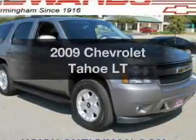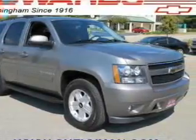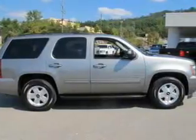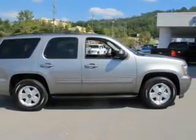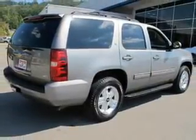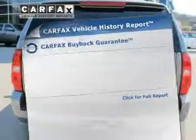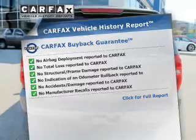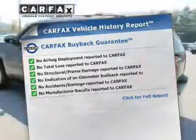Imagine yourself in this 2009 Chevrolet Tahoe. If you're looking for a first-rate auto, this one could be yours today. The powertrain includes rear-wheel drive with a powerful eight-cylinder engine driven by an automatic transmission. You will appreciate the safety feature of anti-lock brakes. Rest easy knowing this vehicle comes with a Carfax vehicle history report from Carfax, the most trusted provider of vehicle information.